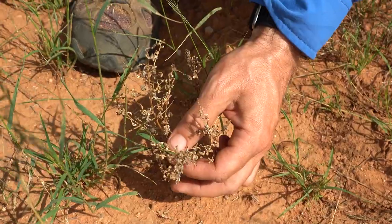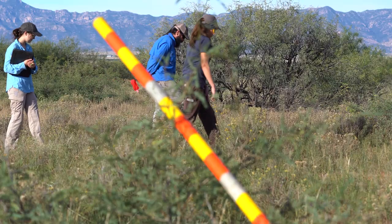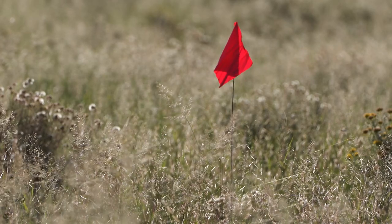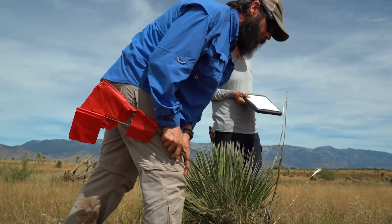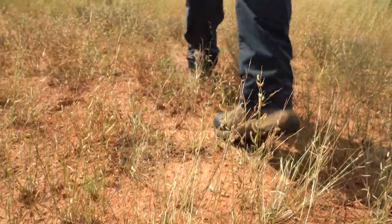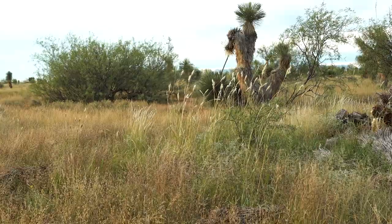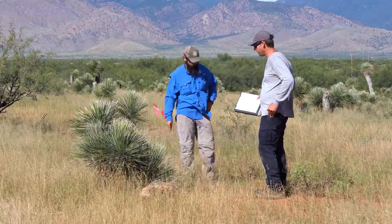Another technique is called a species inventory — a simple 15-minute search where they log every type of plant they find on a subplot of the site they're surveying. That will tell us something about species diversity and species richness of everything on the plot.